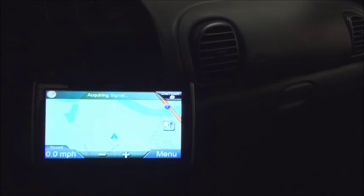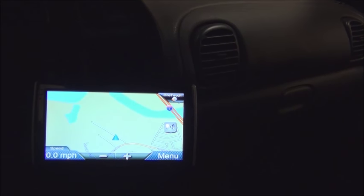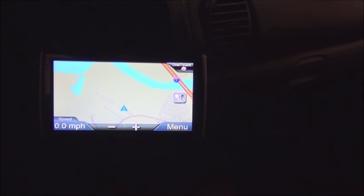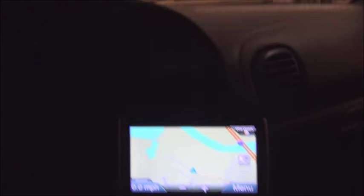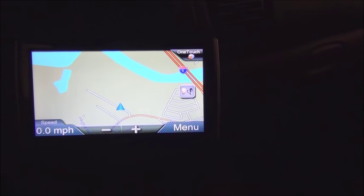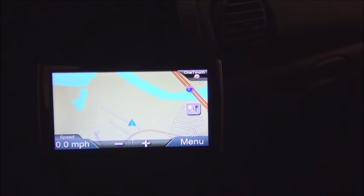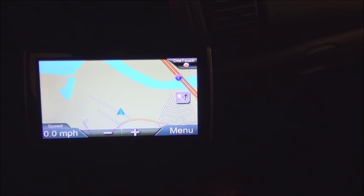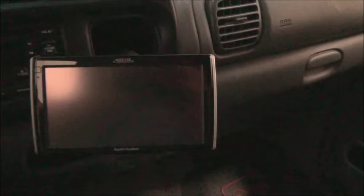One of the things I like about this unit — we're in a metal storage building and it still acquires a signal. It takes a few seconds but it amazes me. So anyway, that's my take on the Magellan Roadmate — I give it two thumbs up. Highly recommend it. We've been driving with it for quite a few months from Arizona to Canada and it's been a great unit. See you next time.